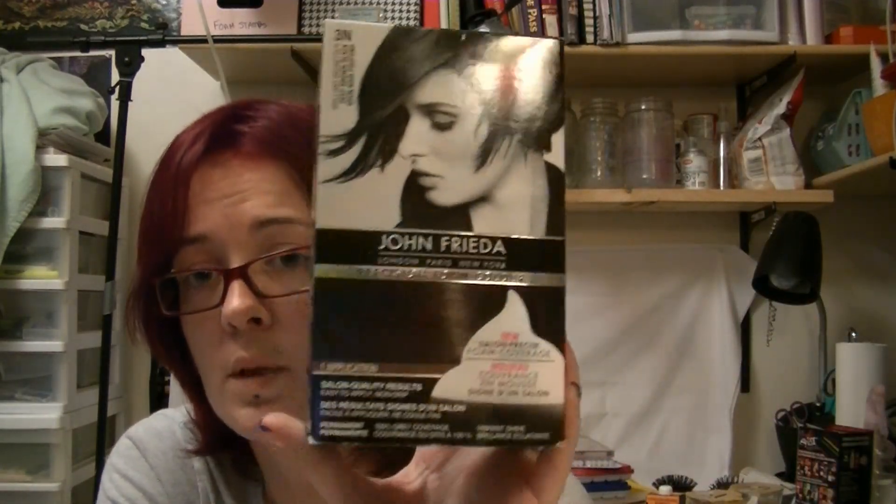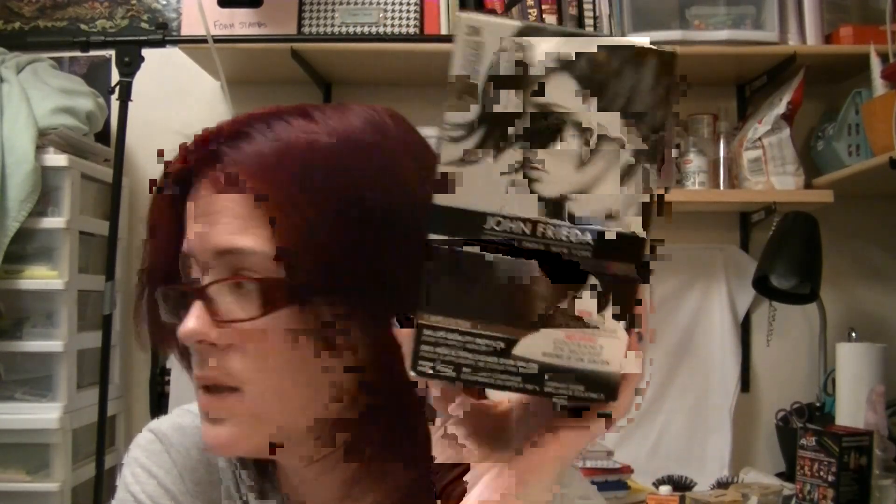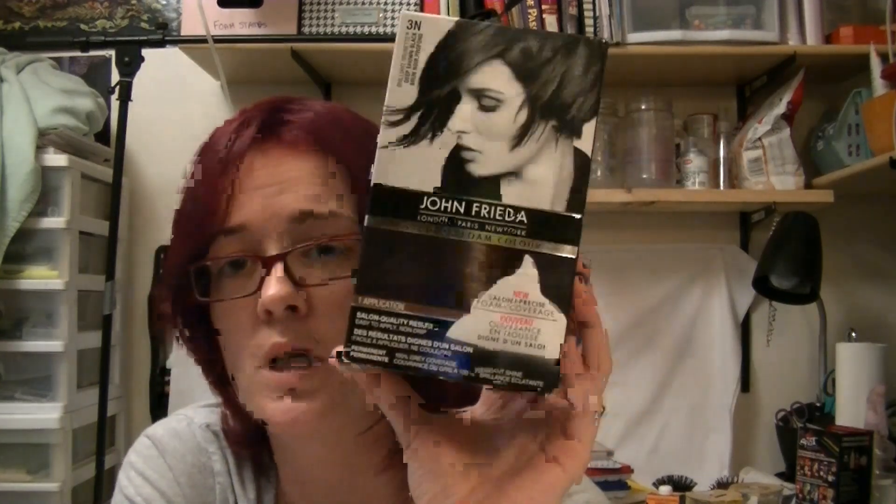The next thing I got is the John Frieda Precision Foam Color in deep brown black, which you can see here. Normally this is $17.99 at my local drugstore — I got it for two bucks. Clearance, just saying. John Frieda is actually one of my favorite hair dye companies. I very much enjoy the foam versus the liquid or the cream — it's less messy. And this is pretty darn close to my natural hair color. But for two bucks, you can't go wrong.